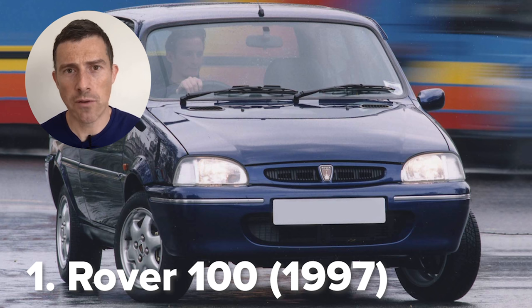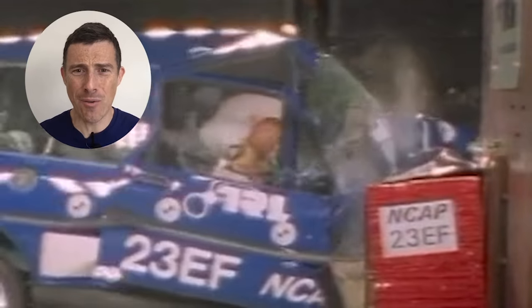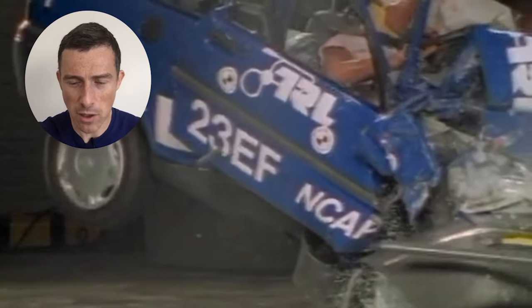This first video is a Rover 100 from 1997. I used to drive an earlier version of this car, so the one I was driving around in will have performed worse than this. Oh my God. Did you notice the windscreen pillar? It just folded right in, just smashing his head off it.